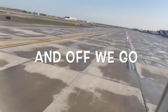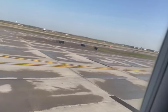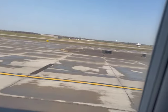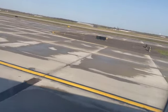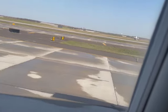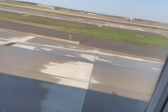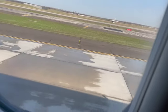And off we go — taxiing along. It's always good to be on one of these. It may feel a little jittery at first, but you'll be all right. It's natural.